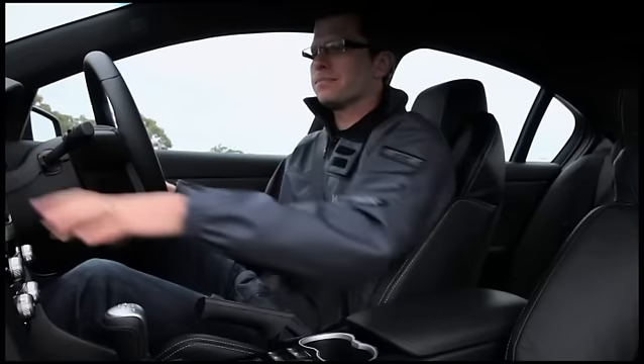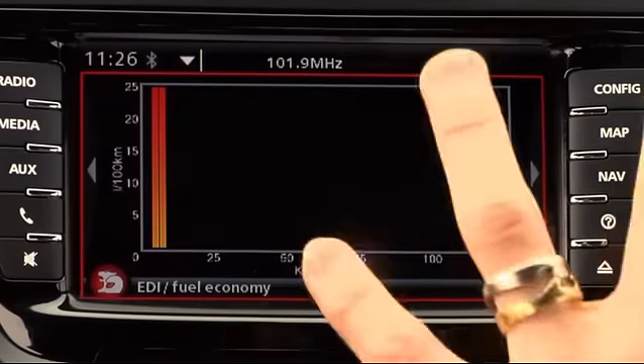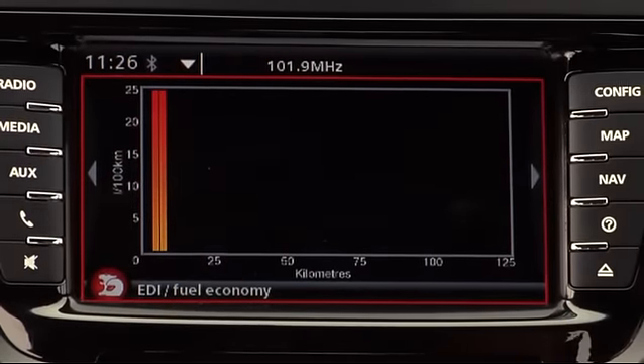Fuel usage, litres per 100 — so a fully programmed display is completely up to you. This bar graph shows your litres per 100 over the last 100 kilometres: a very graphical way to see how well or how poorly you're managing your fuel.